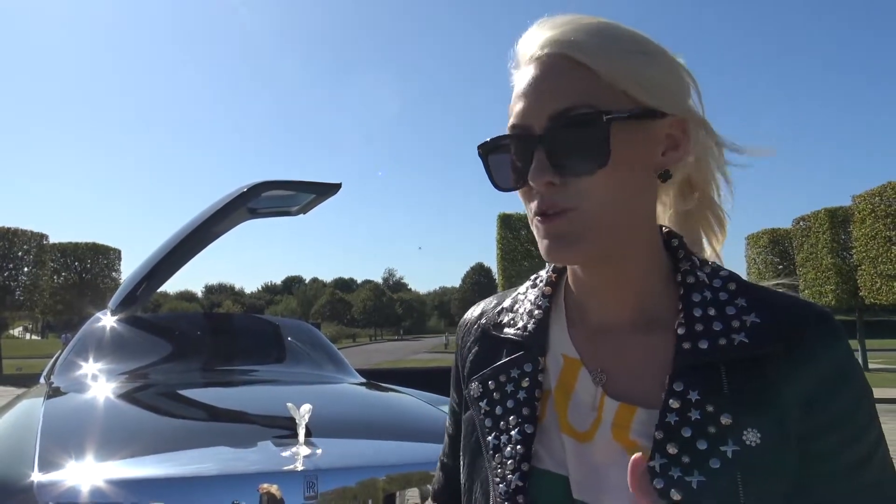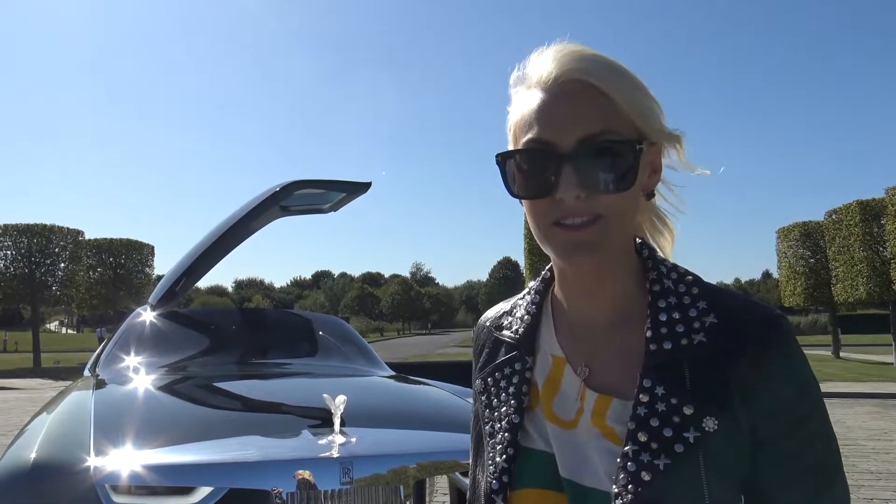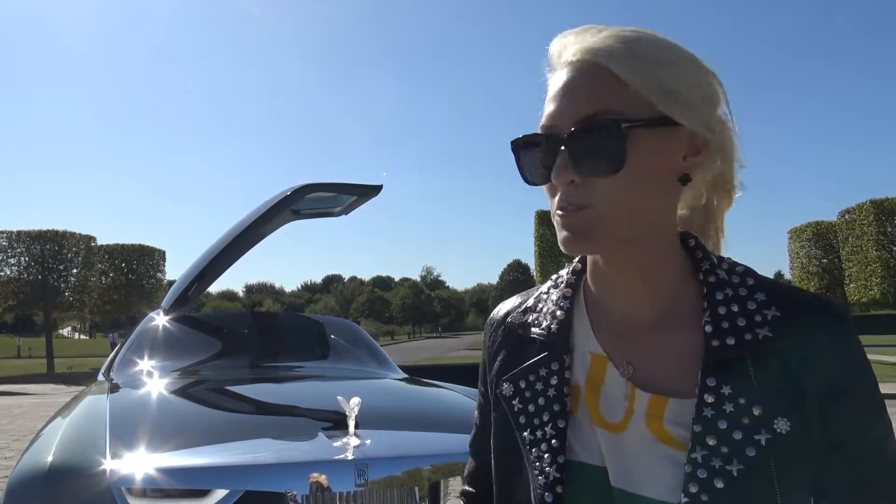This car is actually called the Rolls-Royce 103EX — 103 standing for the fact that this is the 103rd experimental car from Rolls-Royce, and EX for experimental. Let's have a look at the overall form and design of the car.